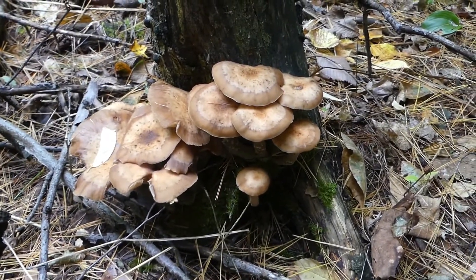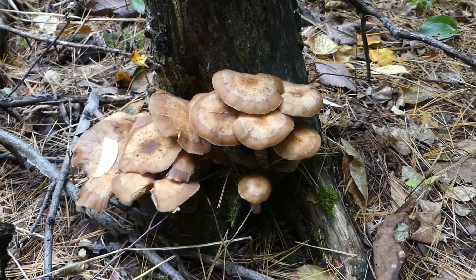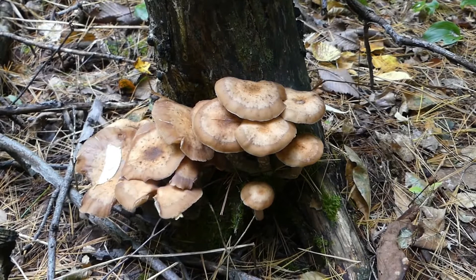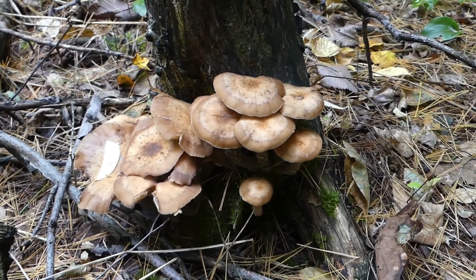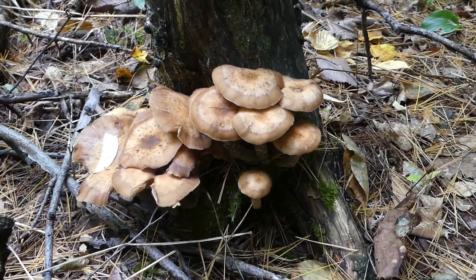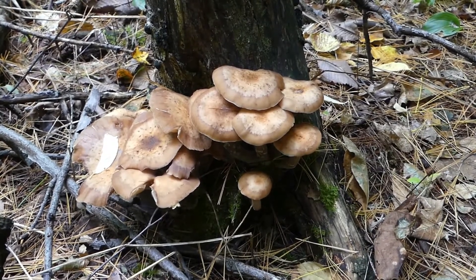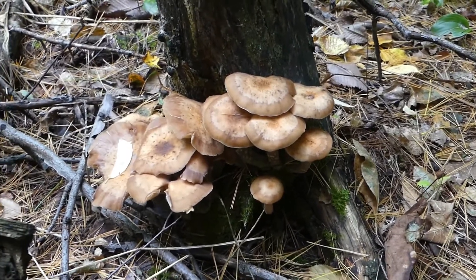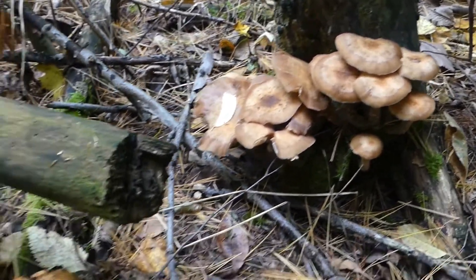To a trained eye you can tell the difference between a honey mushroom and other mushrooms that might be toxic lookalikes. However, if you're relatively new at foraging, the number one rule is: never pick anything unless you know for certainty what you're picking is safe and you definitely know what it is.